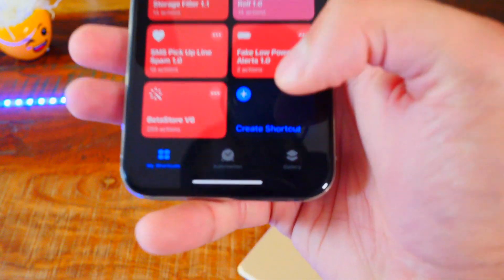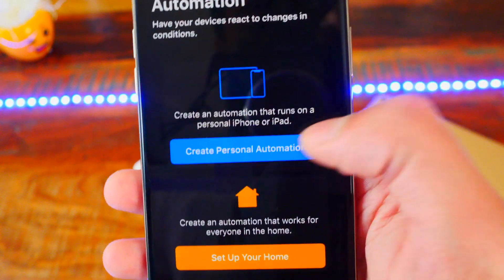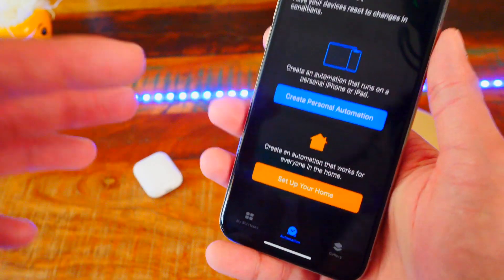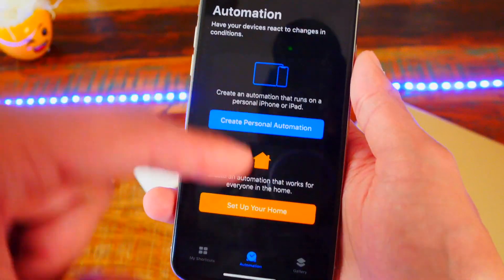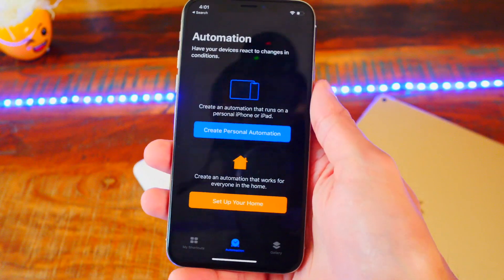Number three, the Automations tab is back on iOS 13.1 Beta 1. You can create an automation right here. Basically, what this does is — let's say you go home. Once you are home and your GPS detects it on your iPhone, it'll automatically turn on your lights, turn on your music, turn on your TV, whatever you want it to do. It'll automatically do that once you get to a certain location, which is really cool.